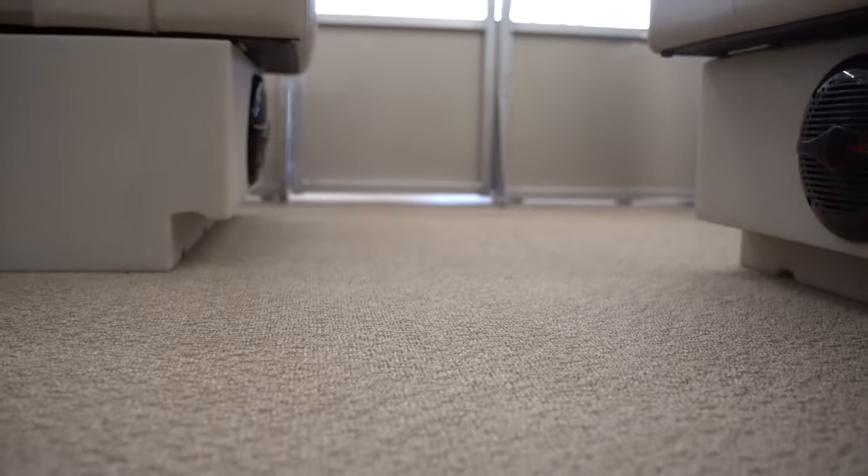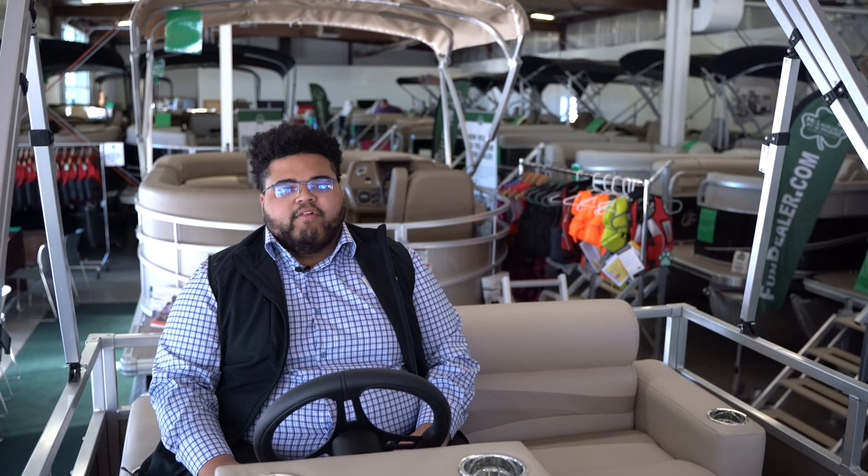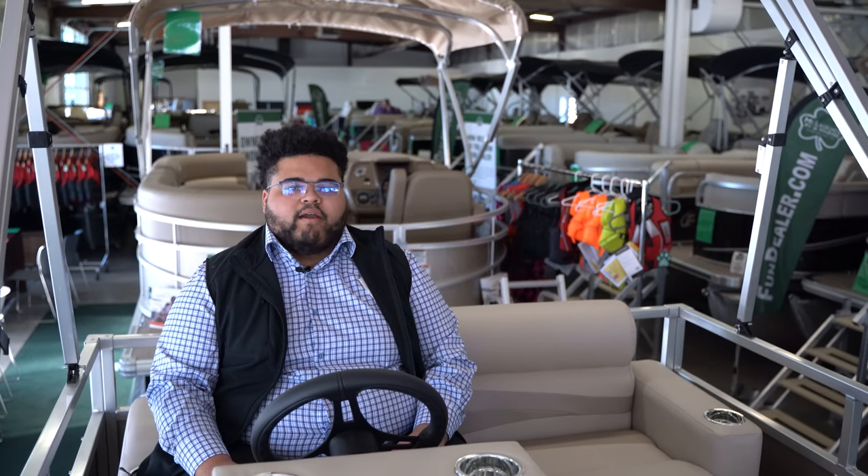The flooring is made out of a vinyl material so water is not soaking in and it's super easy to clean. Come on down to McLaughlin's RV and Marine in Fargo to come check out this boat.